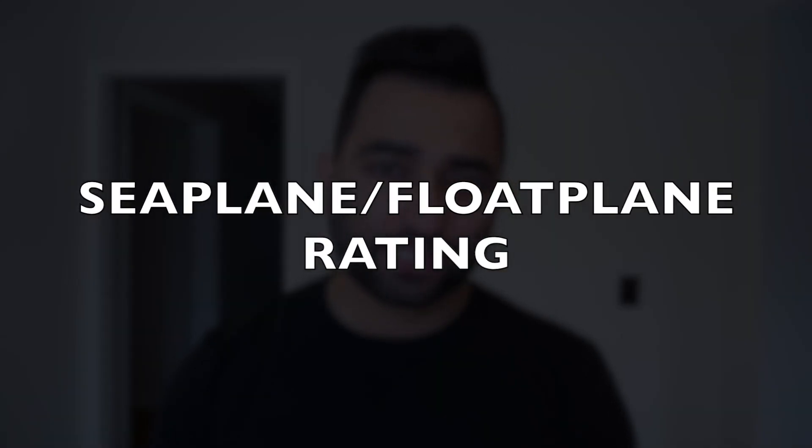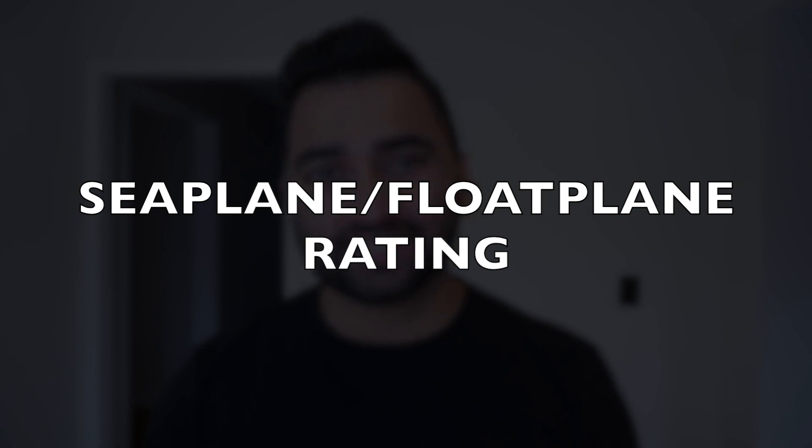The next type of rating is quite a fun one — that's known as a seaplane rating, also known as a floatplane rating. It's something that's a lot of fun and I might consider doing this in the future. With this type of rating, you can add it on to either the commercial or the private pilot's license, and it allows you to fly an aircraft on floats on water.